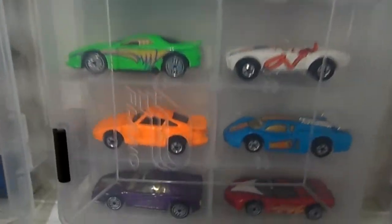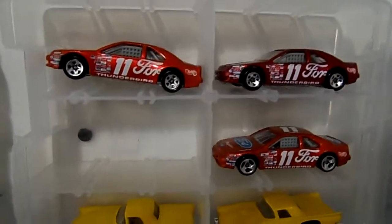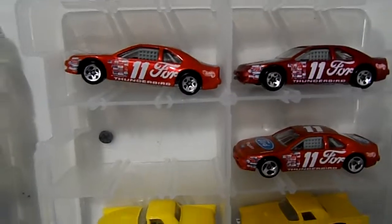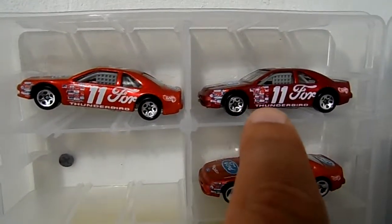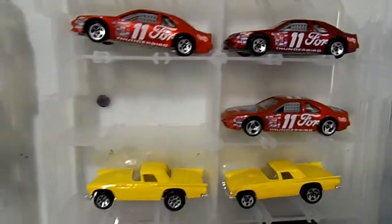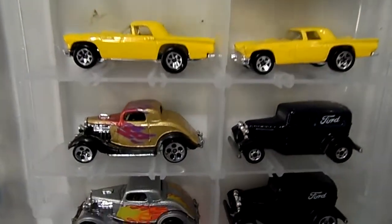I want to point this out — the Thunderbird. These are school sleek from five packs. Look at the color — like an orange — and this one's a metal flake red. Real nice variations. I'm waiting for another one to come in the mail that has the Ultra Hots.